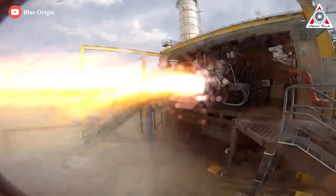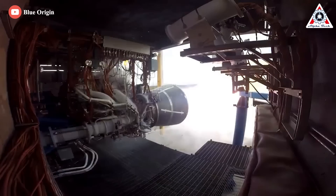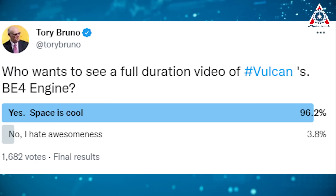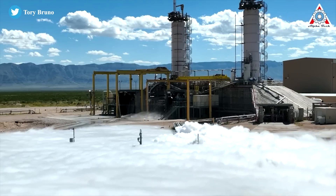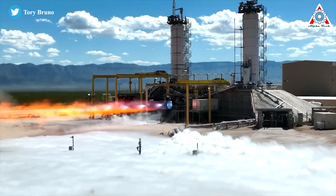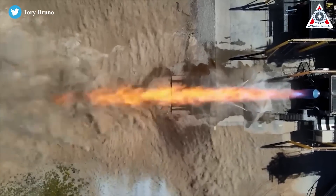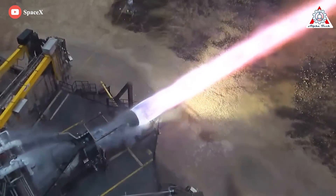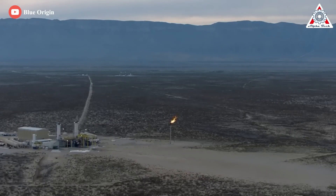After so many days of silence, on the early morning of September 29th, Tory Bruno tweeted on Twitter to say: who wants to see a full-duration video of Vulcan's BE-4 engine? 96.2% the answer is yes, and immediately he updated an awesome video of BE-4 progress. But how do you feel if we put a test of SpaceX Raptor 2 here? We will discuss more of this in the next part.